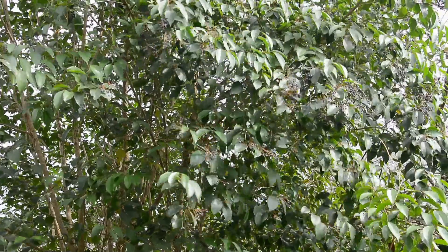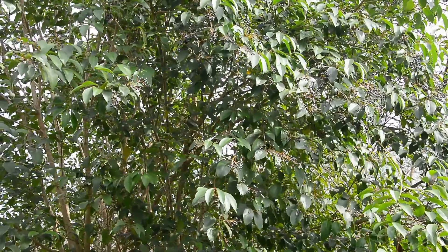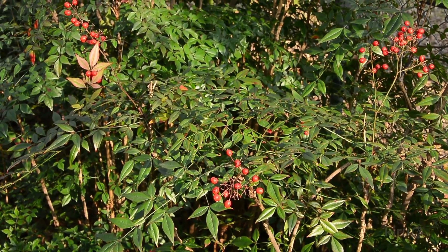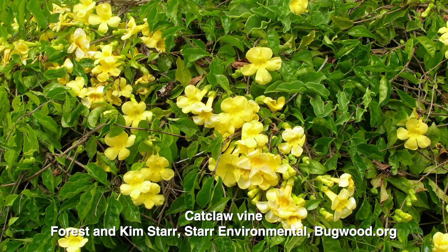Privet and ligustrum are certainly on the list. The related species — privet and ligustrum — they're equally bad. What are some of the other ones you commonly see? We see a lot of nandina or heavenly bamboo, which is a really popular landscape plant still, unfortunately. We see a lot of vines — Japanese honeysuckle is really common. We have certain places where cat's claw vine is really prevalent. It's a little... aggressive. Yes, a tad bit.